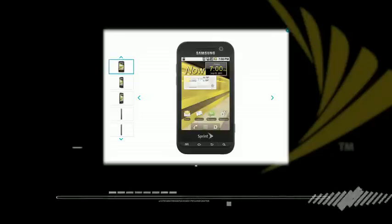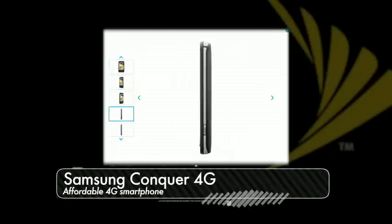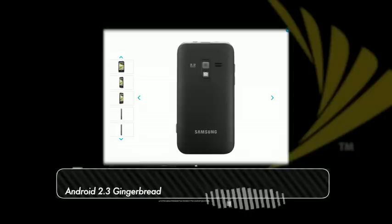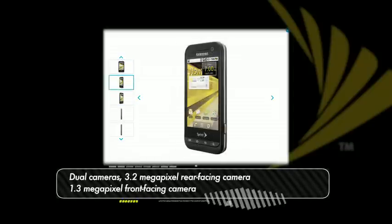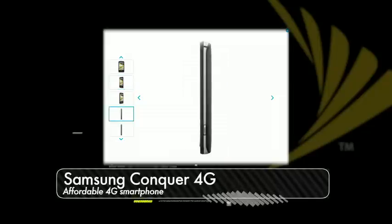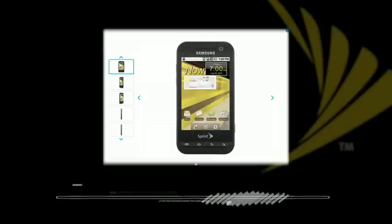But if being eco-friendly is not the thing for you and you just want to have the latest and greatest in features at an affordable price, look no further than the Samsung Conquer 4G. This is the first 4G smartphone on Sprint's lineup to launch at less than $100. It comes with the latest Android OS 2.3 Gingerbread, two cameras and a strong processor. Many of the must-have features are included like Facebook, Twitter, email, a large touch screen display, and a slim, pocket-friendly design. It's a great gift idea for the teen in your family.